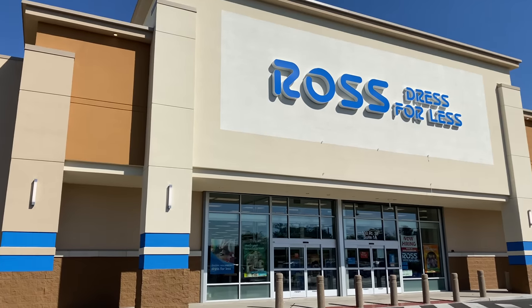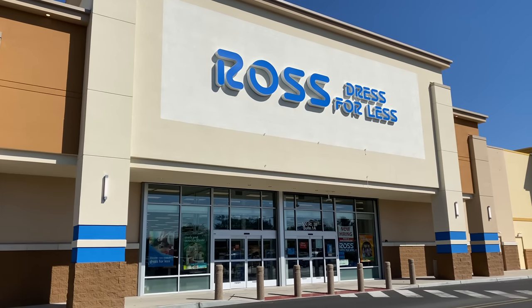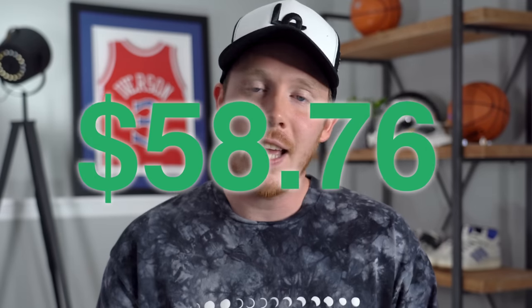In today's video, episode two, we're changing things up a little bit — not just hitting thrift stores, but also now hitting places like Ross, Burlington's, and Nordstrom's. The first reason is that we actually have some decent money in the sneaker collection fund now. You guys pointed out I calculated things incorrectly last video, so the actual sneaker collection fund at the beginning of week two is $58.76, which is about triple what we started with.